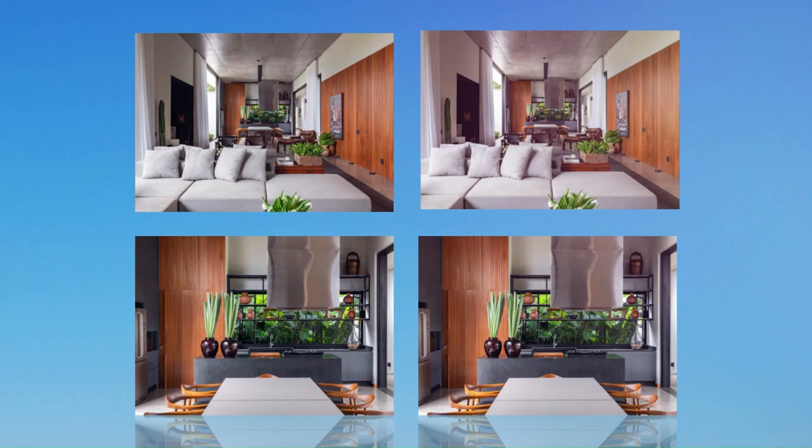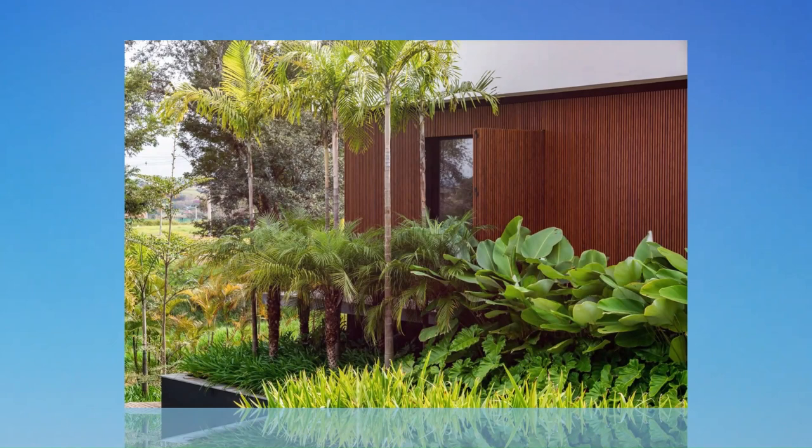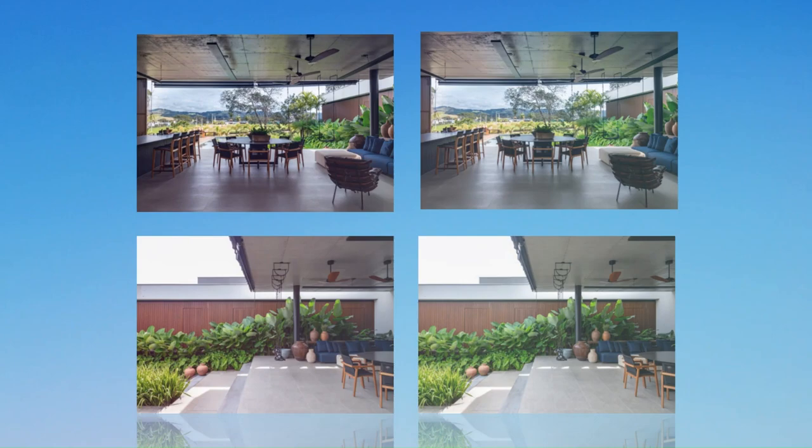With the premise of a contemporary and minimalist project, the client, a mining engineer, brought the fascination for concrete as a central request among the materials. A lot of landscaping and a kitchen surrounded by plants were also requests from the residents.